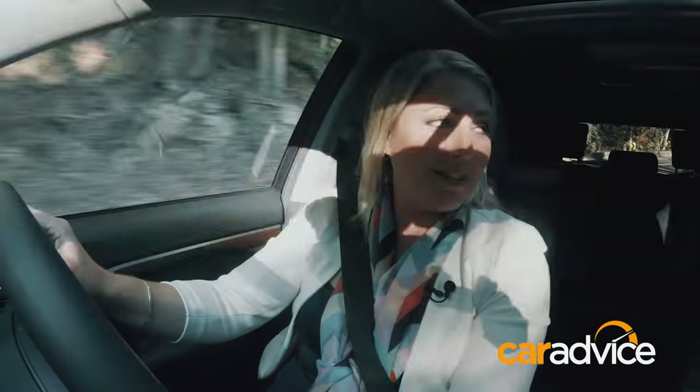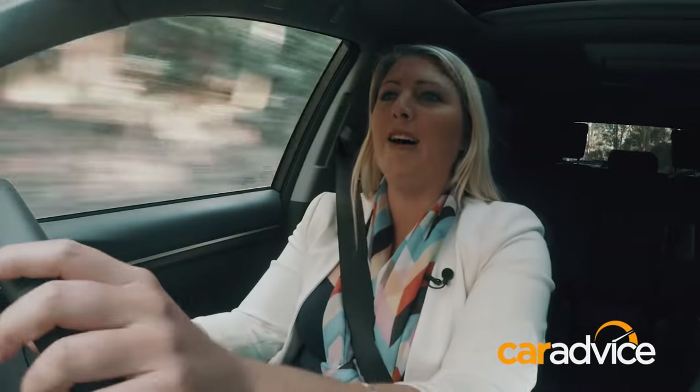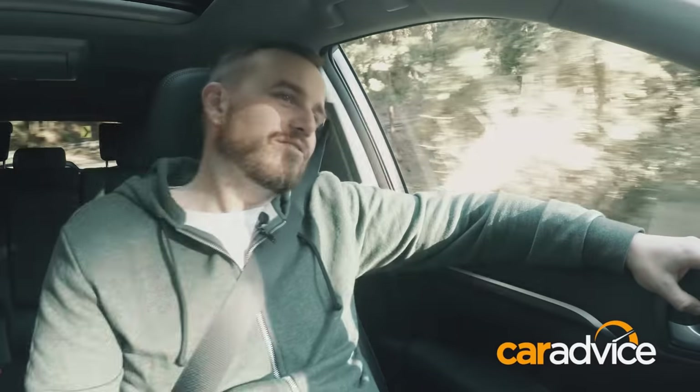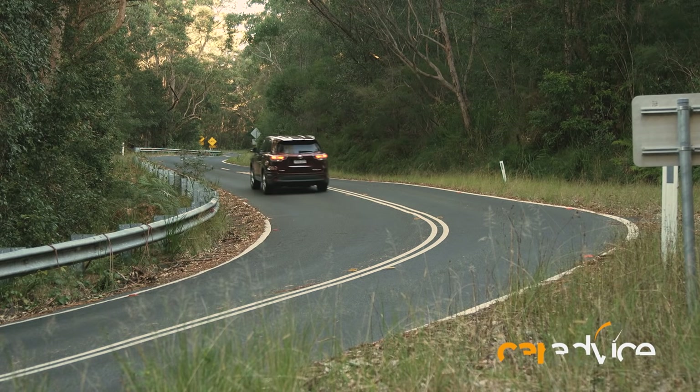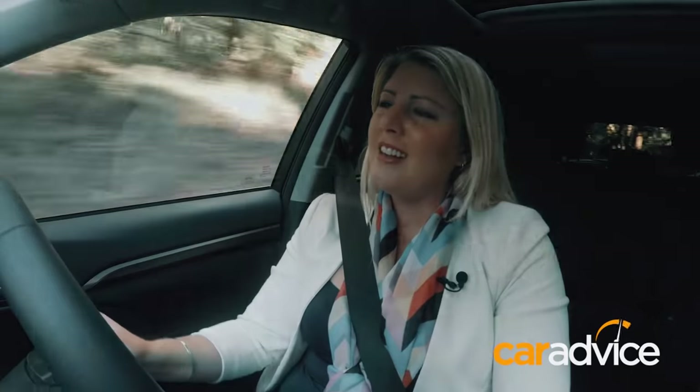Driving the Kluger feels very different from the CX-9 — it feels a bit heavier. When you put your foot down it takes a moment to find the gears and can feel sluggish, though once it picks up in the rev range it's pretty quick. The body roll is more noticeable. The steering feels a bit vague — not as direct as the Mazda — and perhaps a little too heavy. It doesn't feel as small or connected on the road.